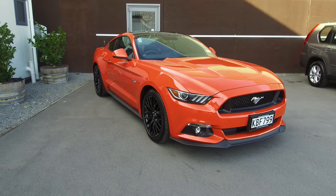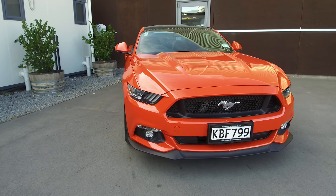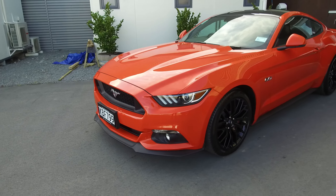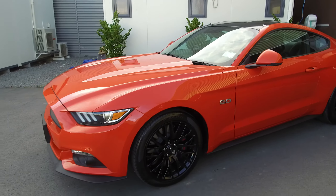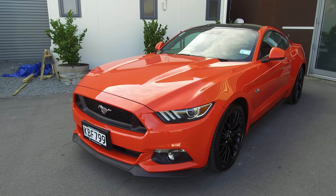Hi, Nick here from Team Hutchinson Ford. In front of me today is a 2016 Ford Mustang. This is a V8 Fastback, so it is the GT Premium model. The colour here is competition orange, which is no longer available in the Mustang lineup just due to colour changes, so this may be one of the last competition orange Mustangs you see.